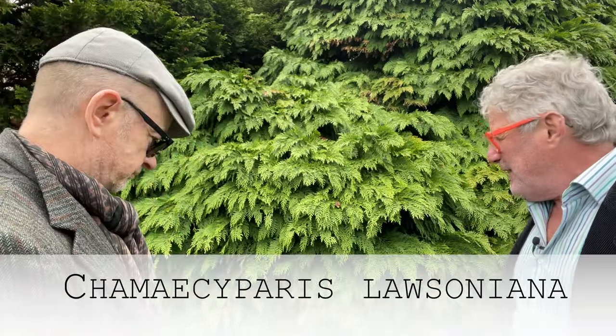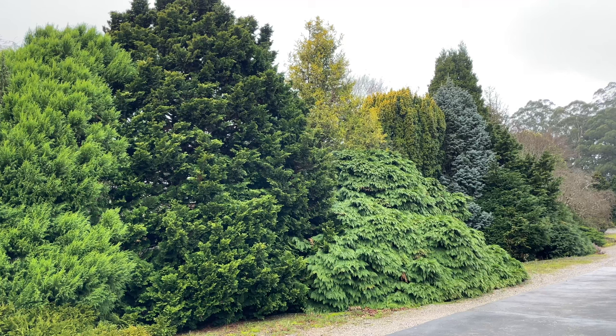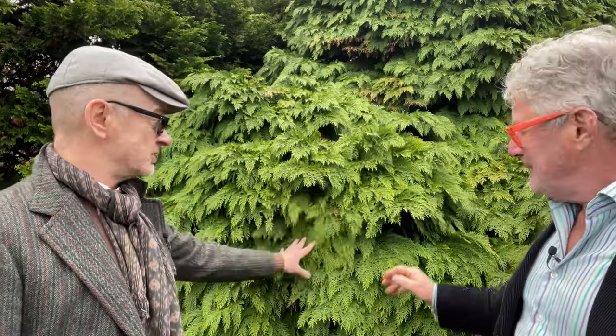This is one of the North American Lawson cypresses — Chamaecyparis lawsoniana. I think this cultivar is called Tamarisifolia. It grows like a bird's nest when young, giving a nesty-like effect. This is a 40-year-old tree, comparatively small when you consider the wild form in 40 years would be a substantial lawn specimen tree. The softness is remarkable — it's actually quite soft to touch, with the most beautiful slightly droopy tips to the branches.